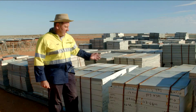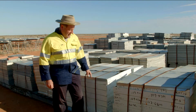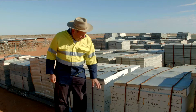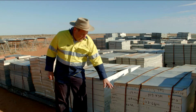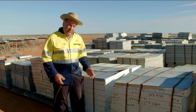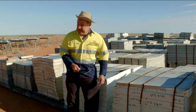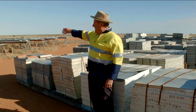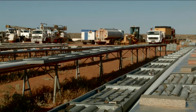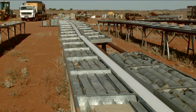This is where we store all our drill core from drilling that we've done over the years. Each stack represents one hole, and each tray is numbered according to the hole number and the metreage. When we want to look at the drill core, we open the boxes up, take them over, and lay them out on the core trays metre by metre, and the geologists come along and look at it.